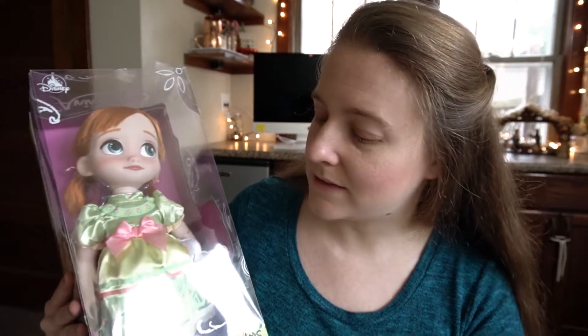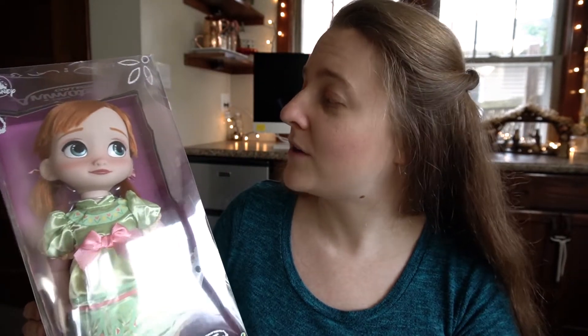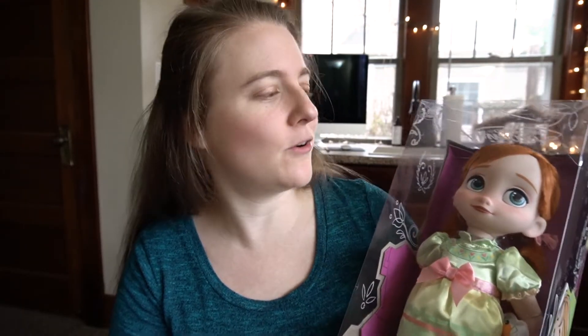The last item we got for Emma is her matching Anna doll — just like I said, Kaylee wanted Emma to have an Anna doll. I think Emma's going to be thrilled to have this too. The Disney Animators Collection has all kinds of different dolls for the different Disney characters. The girls are going to be so excited to open these because they're both going to have their own dolls and be able to play with them together and pretend all kinds of things. I'm going to have them open those dolls last because they're not going to want to open anything else after that.